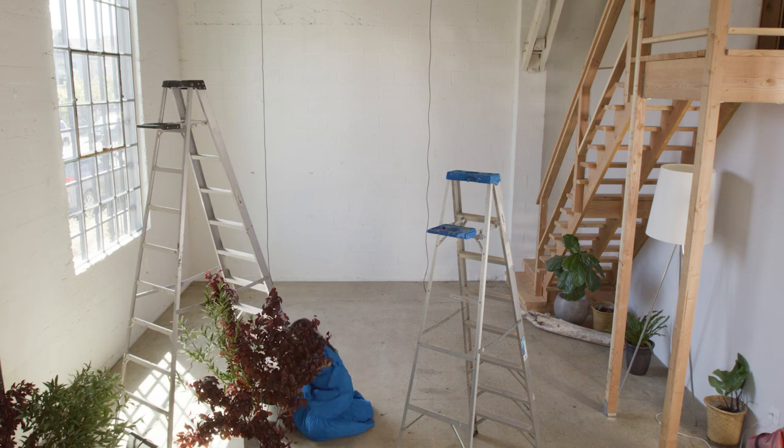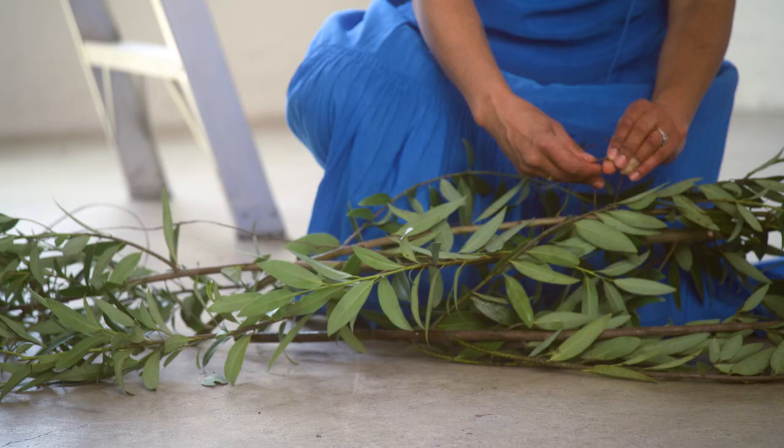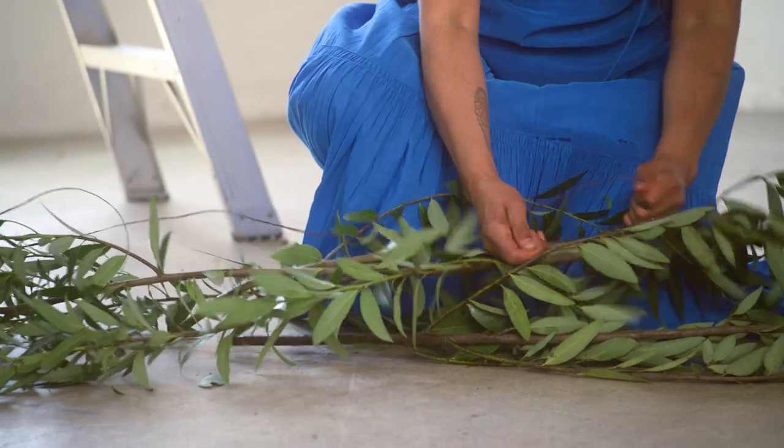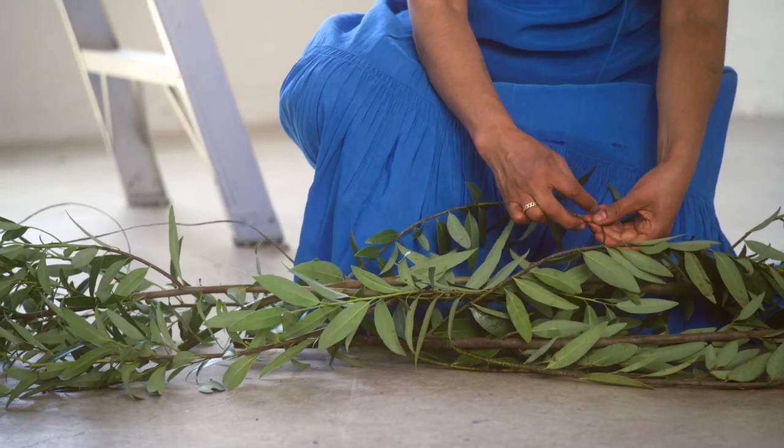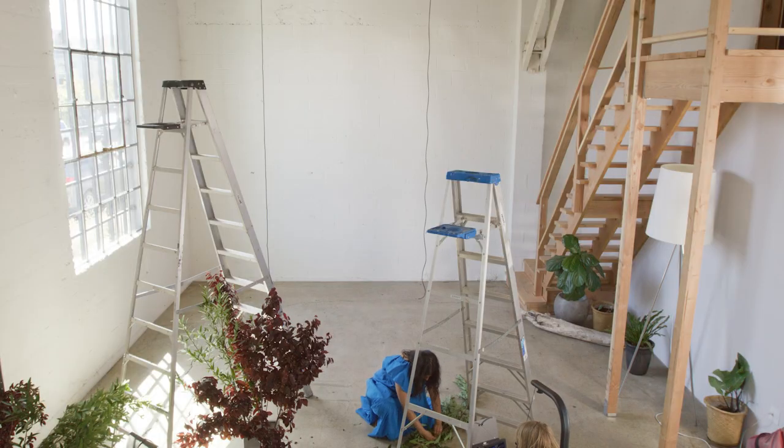The more something is processed, the less sustainable it is. So if we're actually just taking some branches from a tree, then they can go directly into compost. Just thinking about all the steps it takes to reduce our footprint — maybe I can do it without chicken wire, or maybe just a little bit of chicken wire.